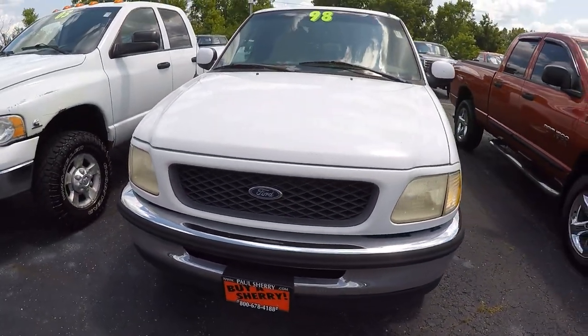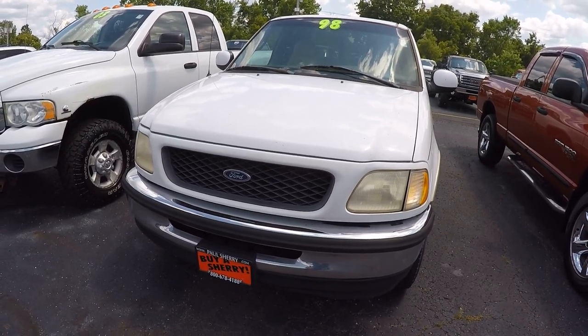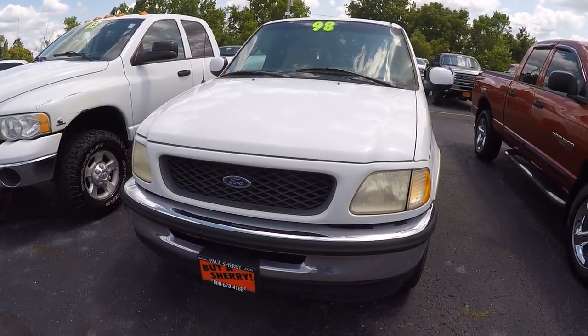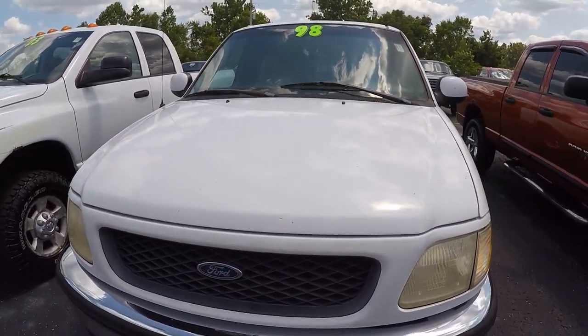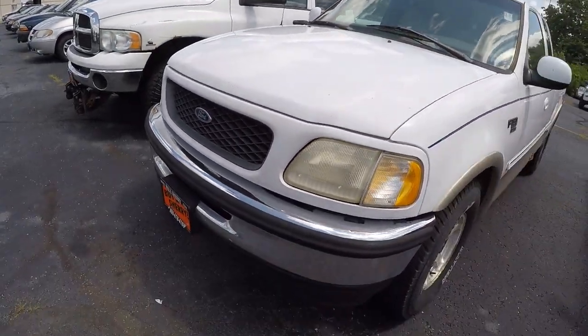What's up everybody, Nate from Sherry Chrysler. Today we're looking at a 98 Ford F-150, stock number 28881 Bravo Tango, white in color. This is a 98 Ford and it's in Ohio.